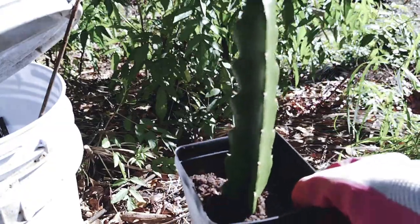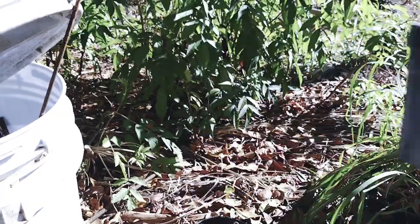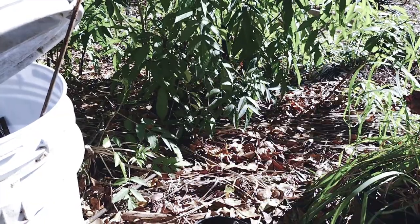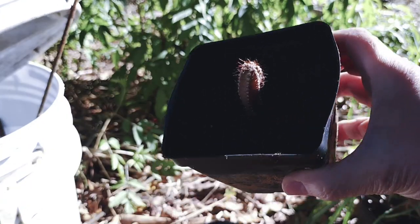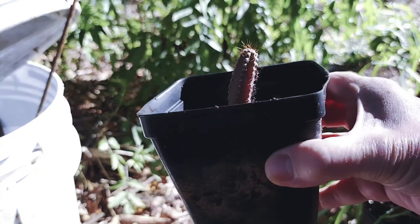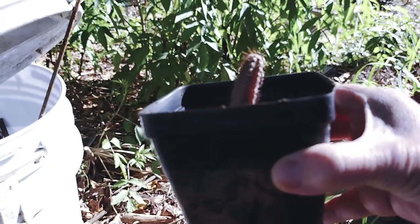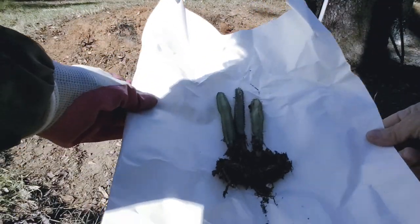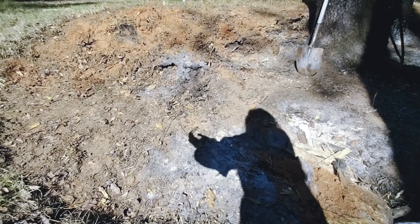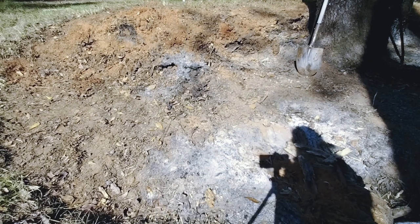Of course not everything does well here, but I thought I should try. The smallest apple cactus they sent I put in a pot, and I'll be leaving this one inside for the winter and then planting it after our last frost. Now these three I'm going to put in the new area of the cactus bed.